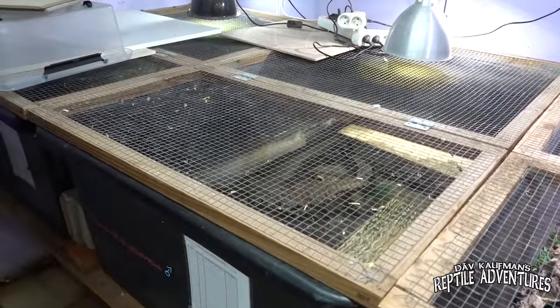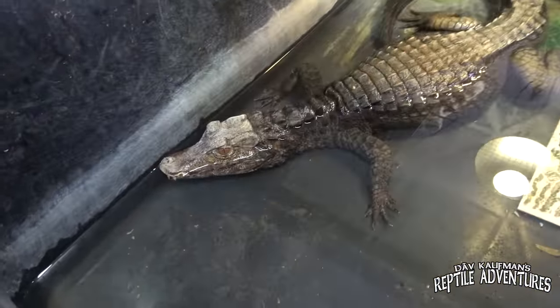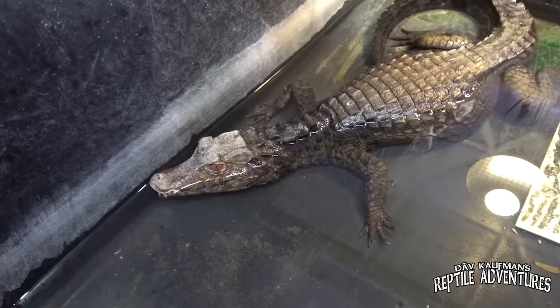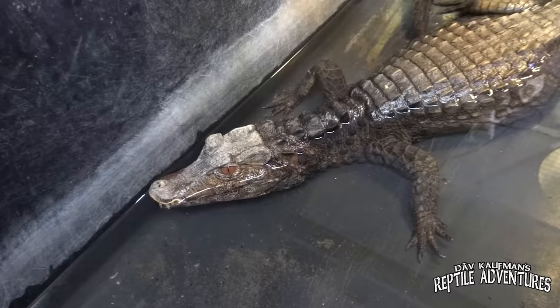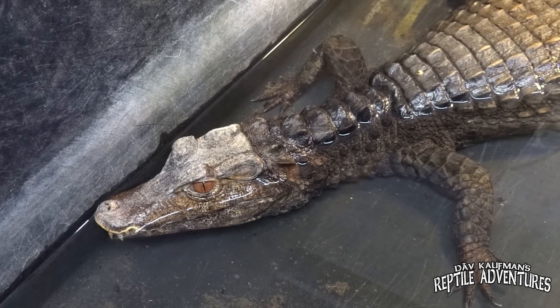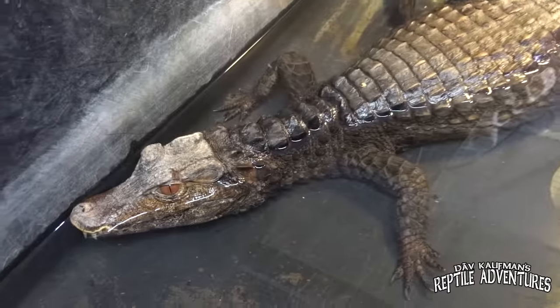We've got a dwarf caiman. There was a man traveling from somewhere in Europe who didn't have the proper paperwork for those animals. When customs checked up, he didn't have any. Stefan is well known, so they asked him to house the caiman. They were very small at the time. The legal procedure took three years to resolve, and now that it's settled, they're going to build a proper enclosure.